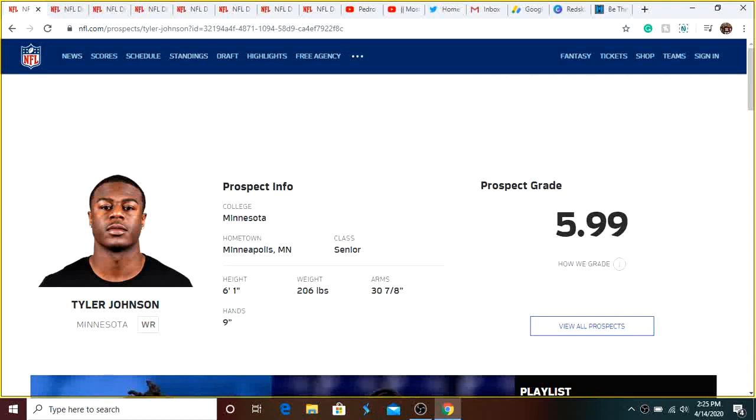What is up guys, it's Pedro here. Today I have 10 day 2 or day 3 draft sleepers that the Redskins could consider getting. These are going to be players mostly at positions that we are weak at, but a few at some stronger positions. We'll first start out with a couple wide receivers, then offensive tackle, tight end, and then a couple players on defense that could help contribute.